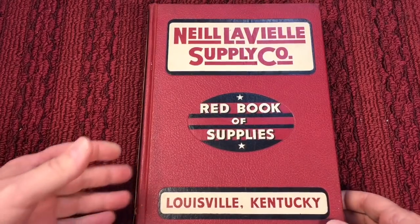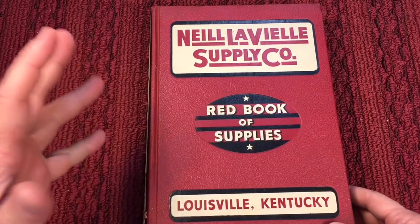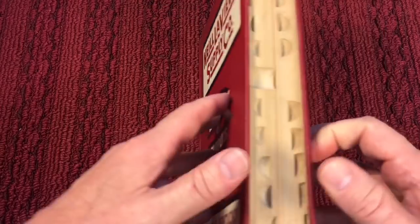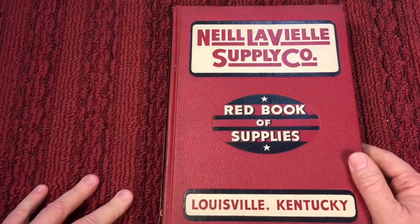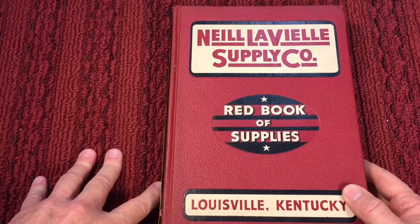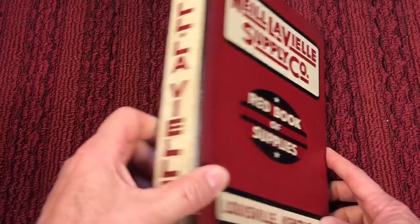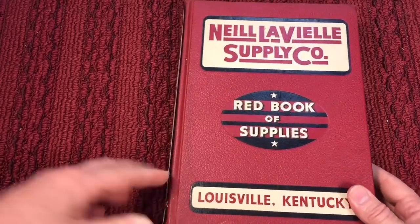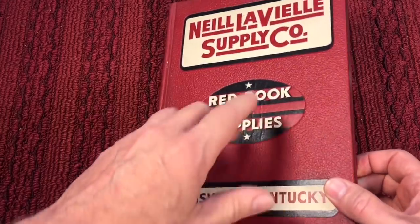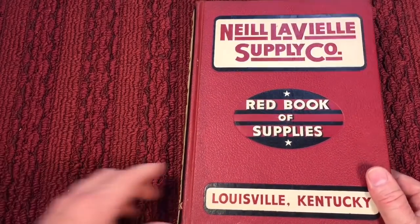Probably one of the greatest books I've ever found. When I was a kid, the catalog was king. If you wanted to look up something, you'd get the Sears catalog or an industrial catalog like this. Kids today — the internet is great — but you miss out on the feel of holding a book. Neil LaVille has a supply house out of Louisville, Kentucky, and they're still in business. This is their Red Book, number eight, from 1942. Remember: in 1942, a car was $1,100, gas was 19 cents a gallon, and minimum wage was 30 cents an hour.